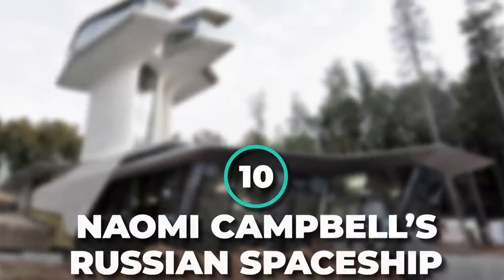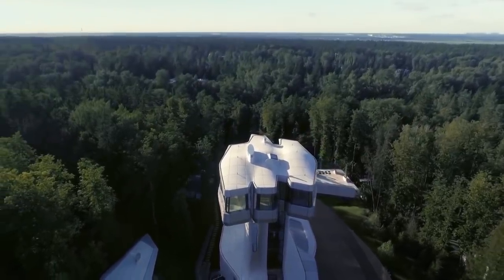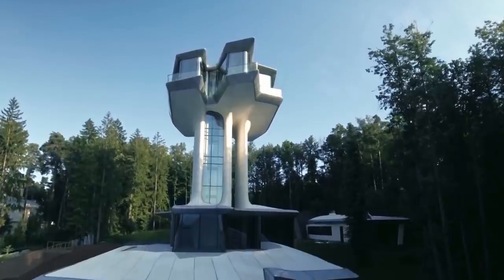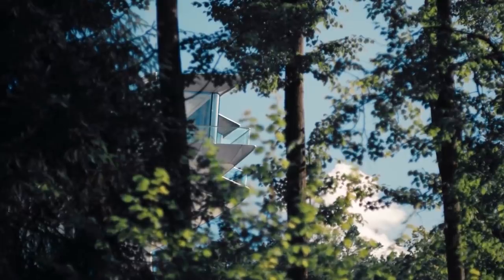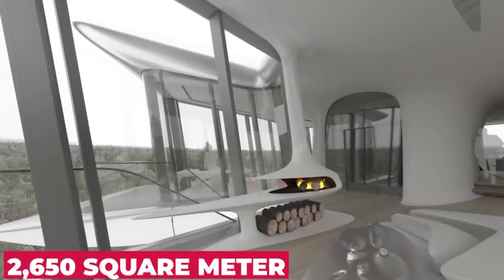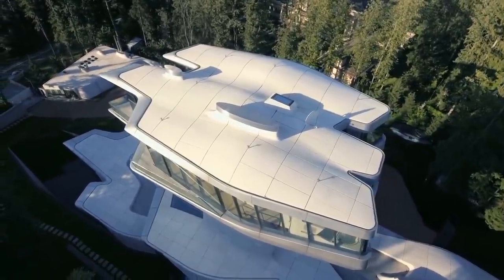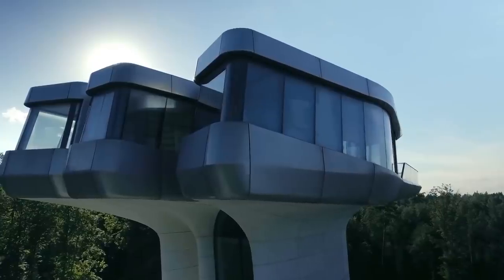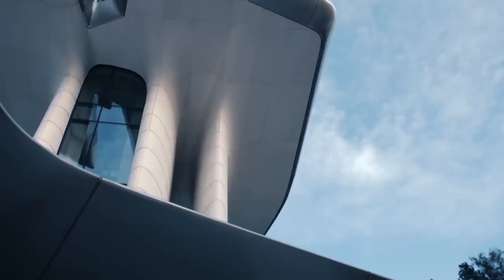Number 10: Naomi Campbell's Russian Spaceship. Now we know what you must be thinking, but no, this isn't something we took out of a sci-fi movie. This home was commissioned by Naomi Campbell's ex-partner, Russian billionaire Vladyslav Doronin. This gigantic home is located just outside of Moscow and was designed by architect Zaha Hadid. This extraordinary 2,650 square meter home is named Capitol Hill Residence and centers around two 22-meter high towers that resemble the mechanical alien invaders from The War of the Worlds. The towers offer stunning views of the cold Russian wilderness.